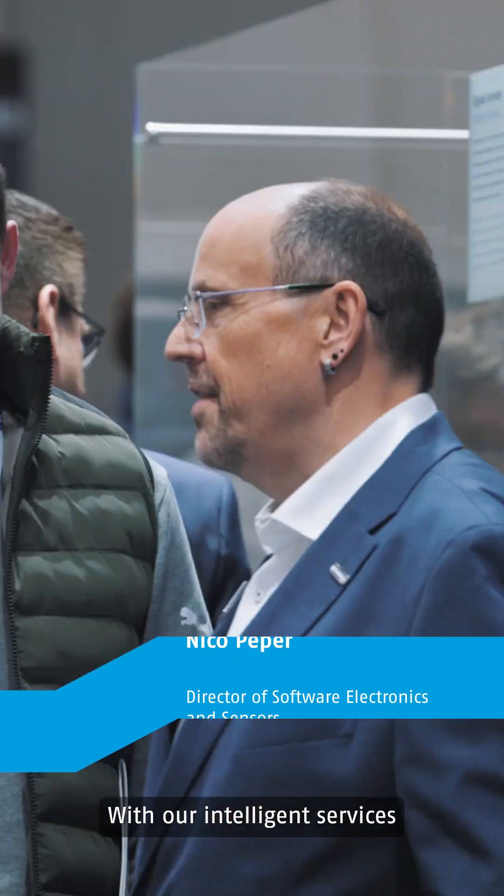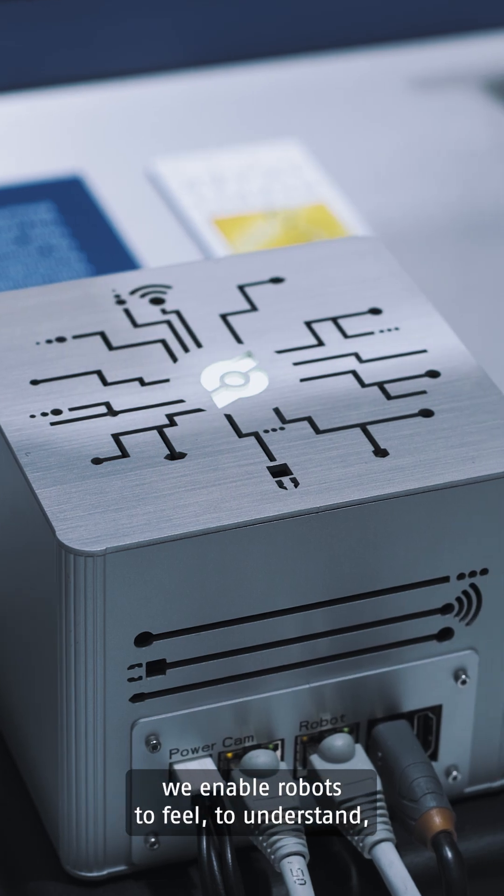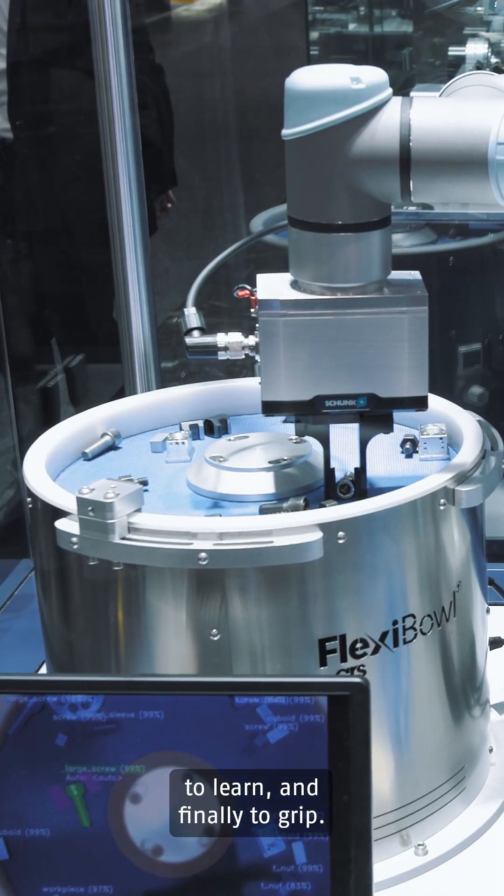Hello, I'm Nico Peper. With our intelligent services and products, which are AI-driven, we enable robots to feel, to understand, to learn, and finally to grip.